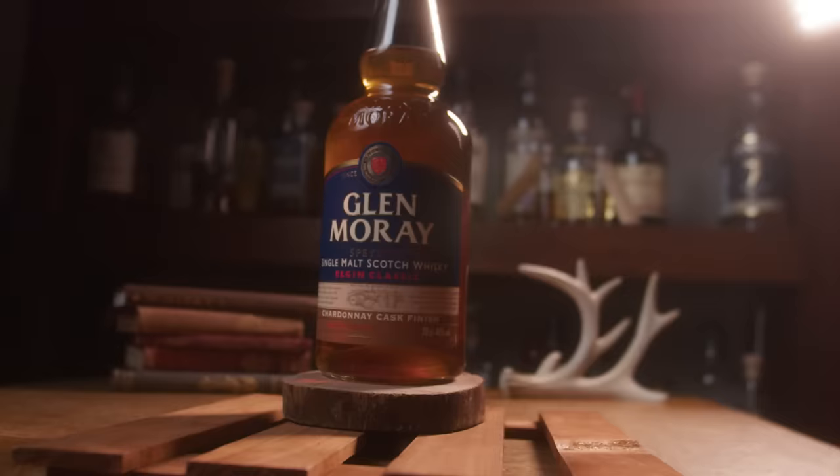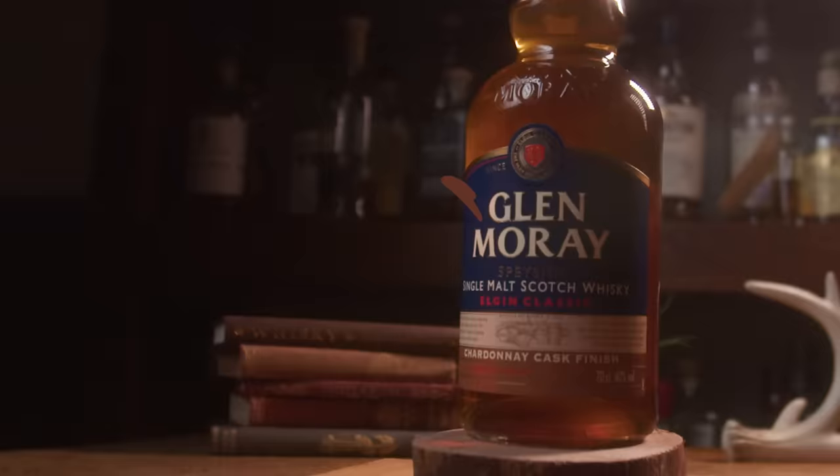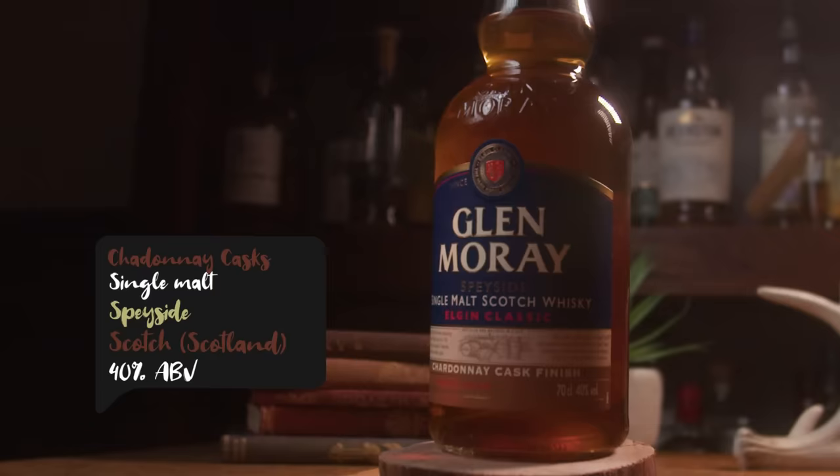The next bottle is the Glen Murray, and Glen Murray are really well known for making super affordable whiskeys. This one has spent the last eight months of its maturation in former Chardonnay casks, and that's really not that common in Scotch whisky. You don't really see a lot of that. So it's a single malt, it's bottled at 40%, it's from Speyside Scotland, and this one comes in at $58.